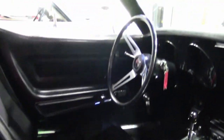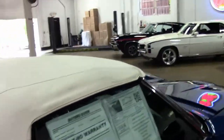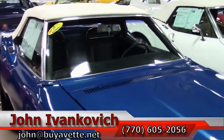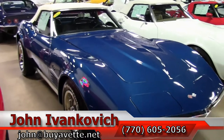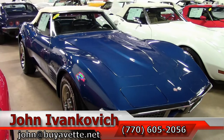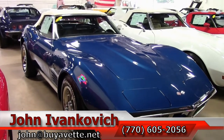Seating and carpeting are in absolutely beautiful shape. If you're looking for a driver-class 1970 that's in beautiful shape, this will be the car for you. Give me a call at 770-605-2056 or email john at buyavet.net. If you'd like to know more about this car, the hundreds of Corvettes we have in stock, or even some of our other cars, we'll look forward to seeing you out on the road.